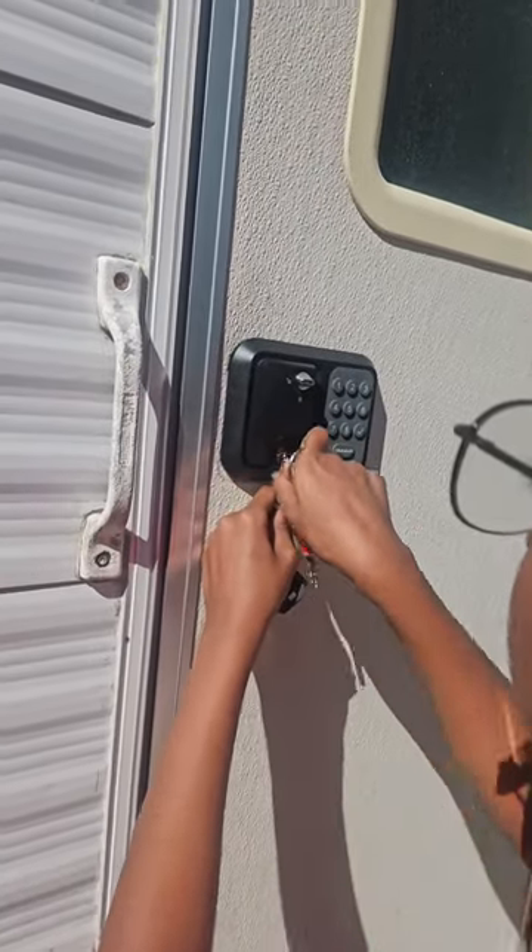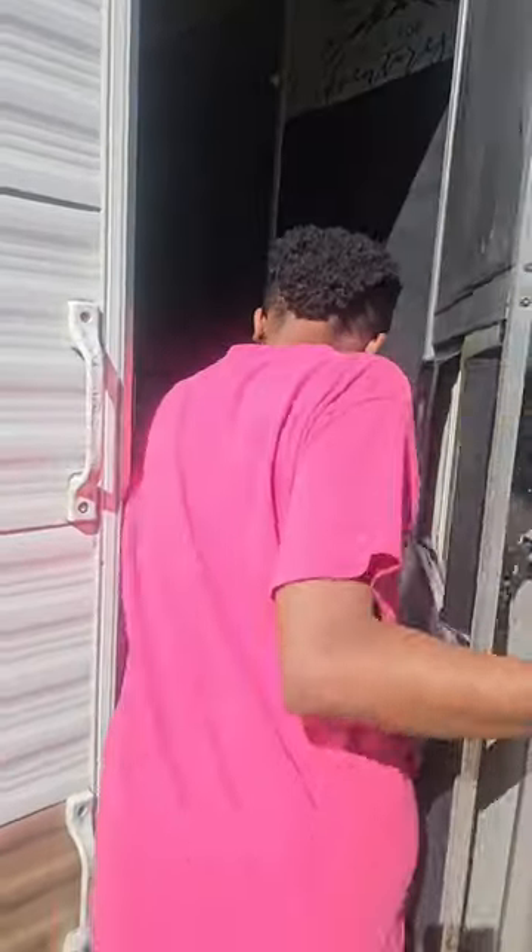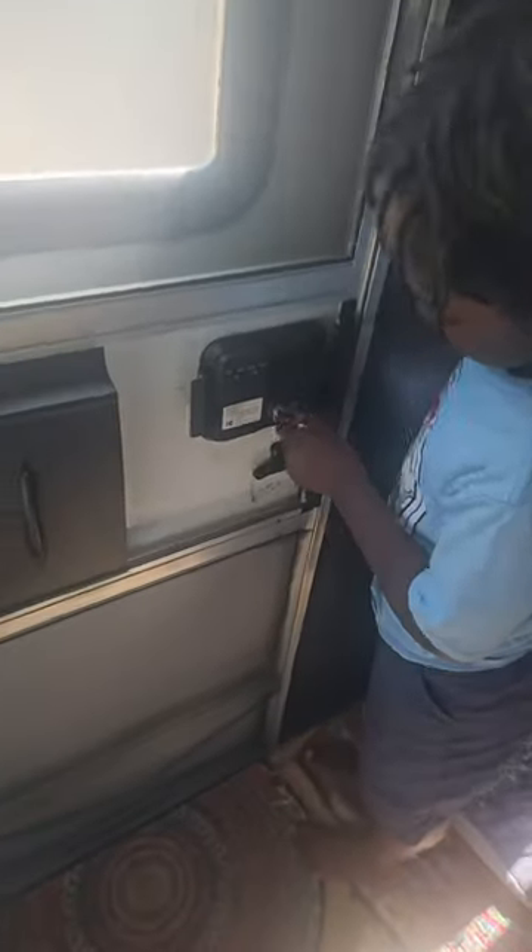And at nighttime, once you're secured inside your house, you also have an option to lock the door from within.